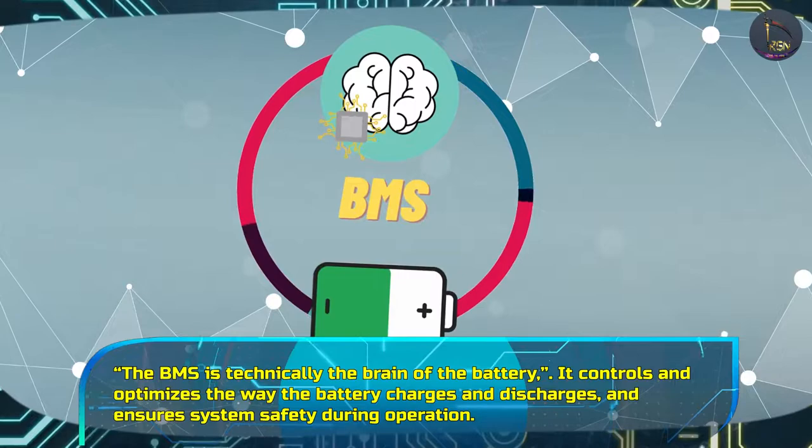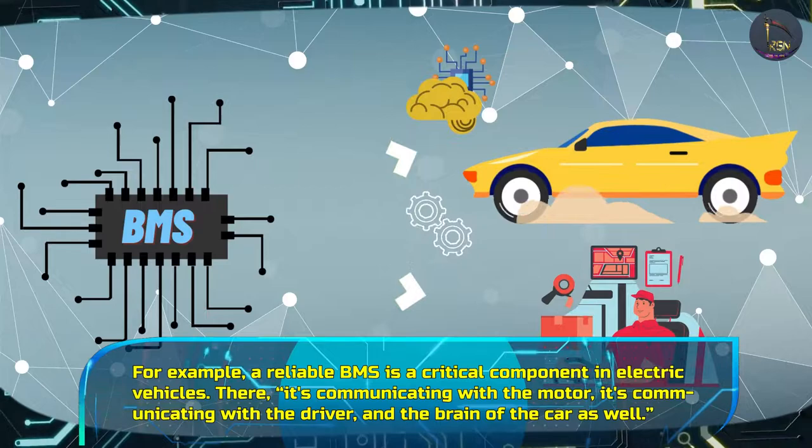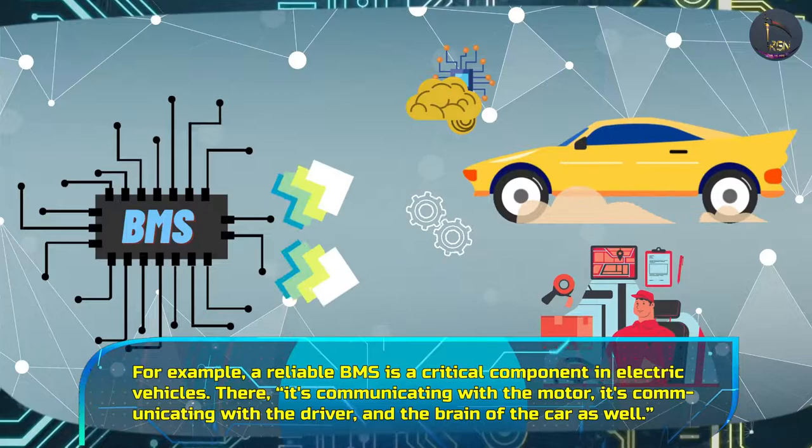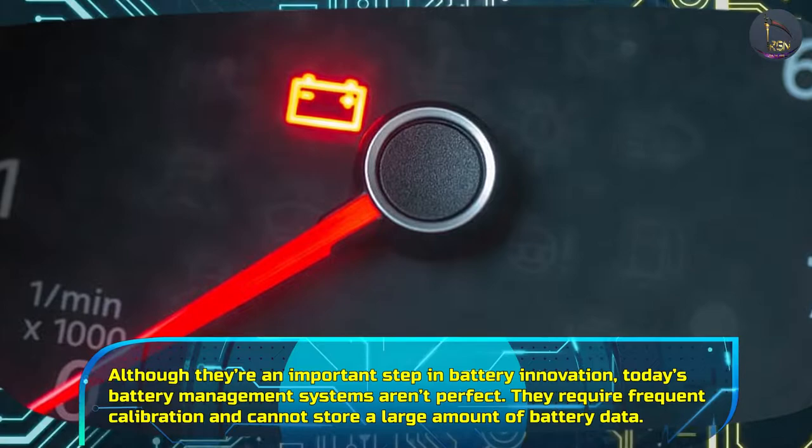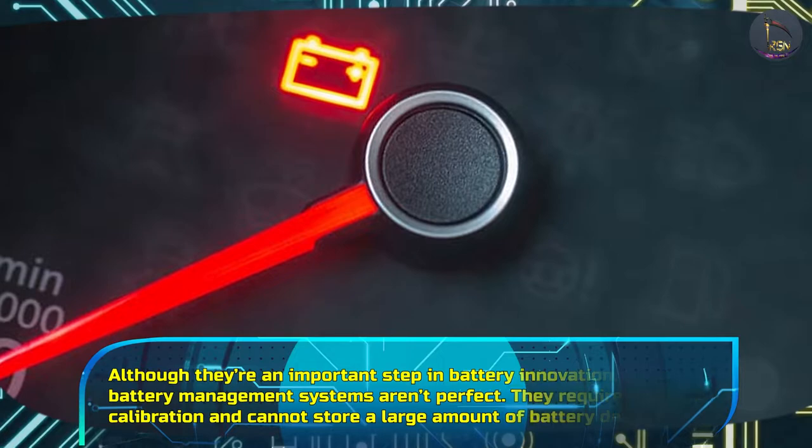It controls and optimizes the way the battery charges and discharges and ensures system safety during operation. For example, a reliable BMS is a critical component in electric vehicles — it's communicating with the motor, the driver, and the brain of the car as well. Although they're an important step in battery innovation, today's battery management systems aren't perfect. They require frequent calibration and cannot store a large amount of battery data.